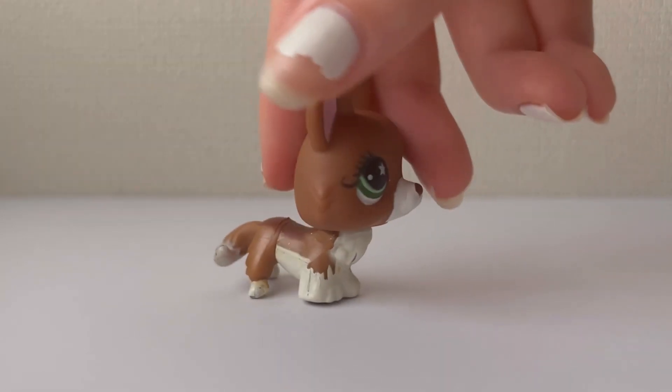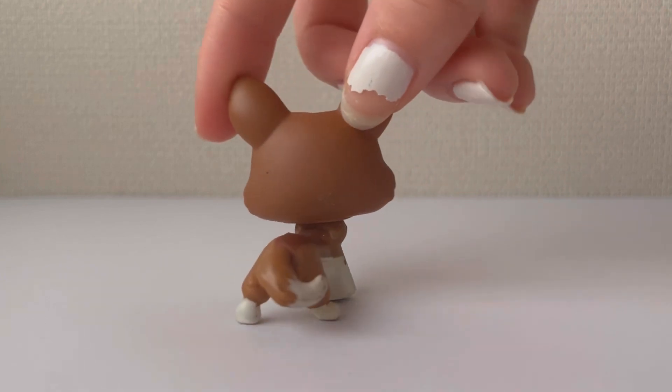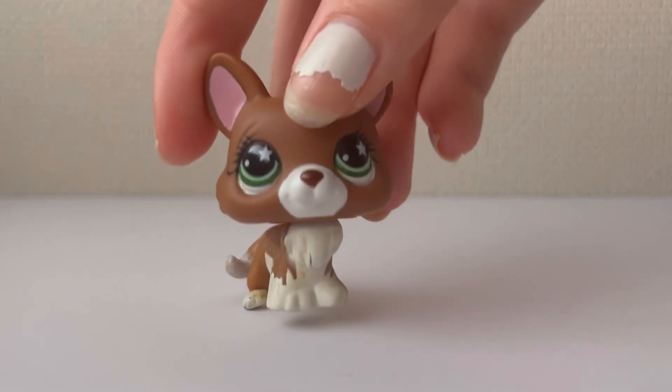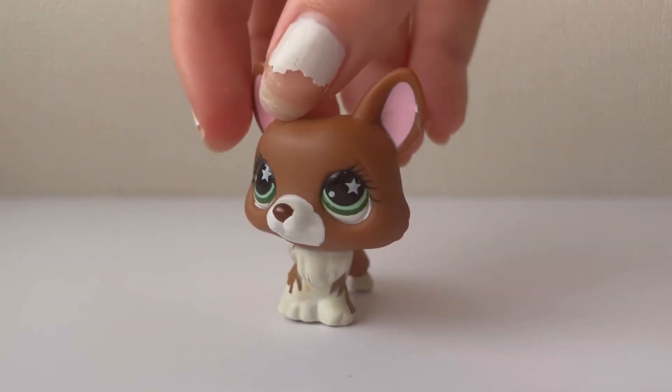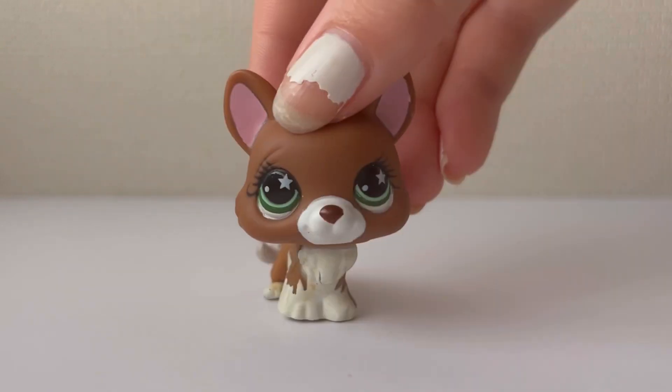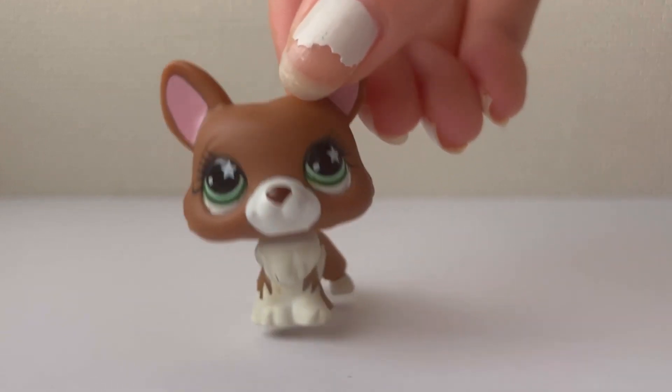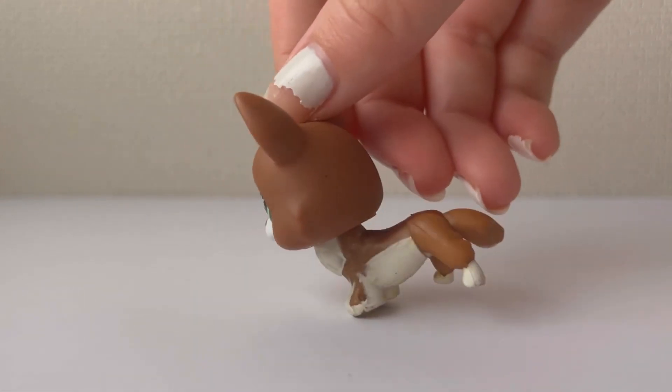Next, I got this corgi and I am literally in love with her. I really like the eyelashes and the star eyes — it's so pretty. I've wanted a corgi in this model for so long and I'm so happy I have one in my collection now.